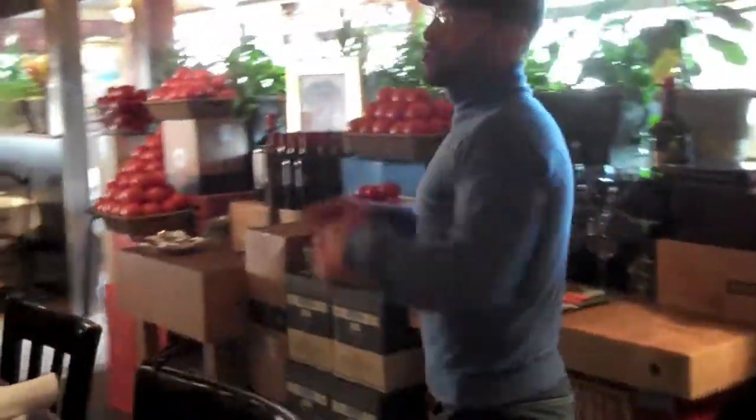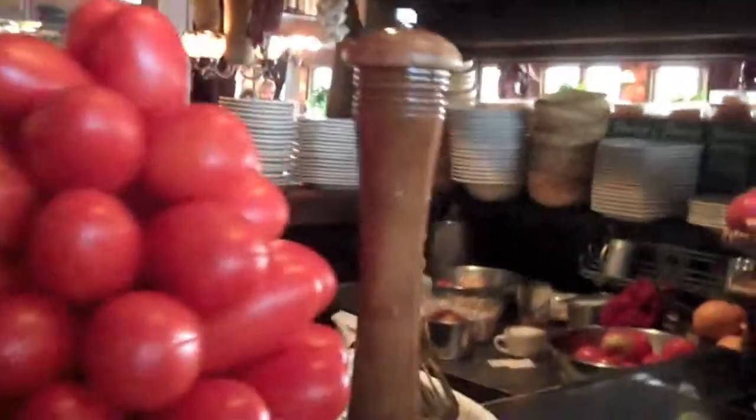As you walk through here you see our antipasto bar. We feature all of our fresh vegetables and produce. Every single day we pride ourselves on these delicious red ripe tomatoes. All of the salads and desserts come out of this section.